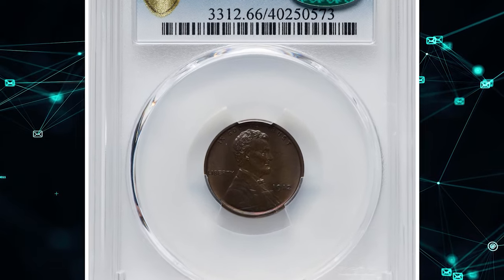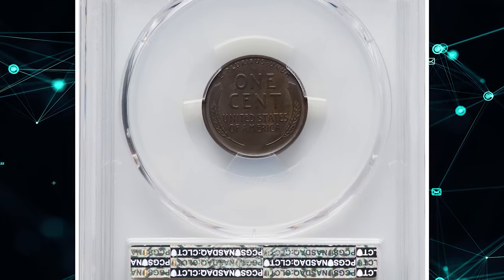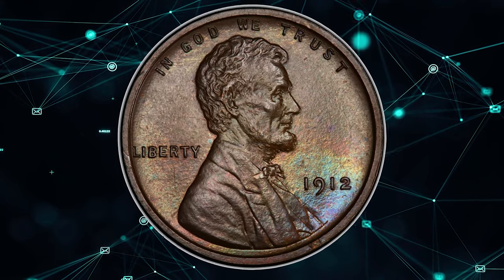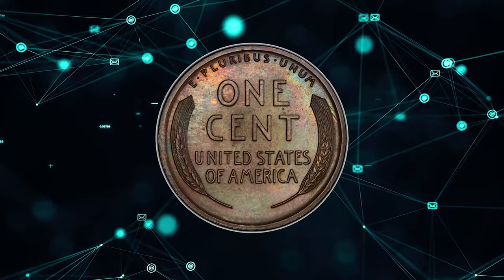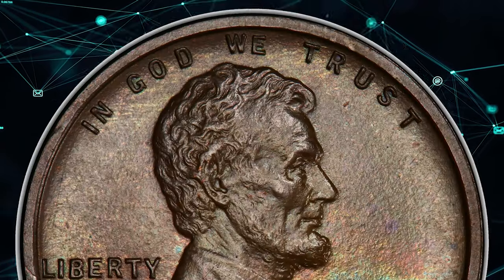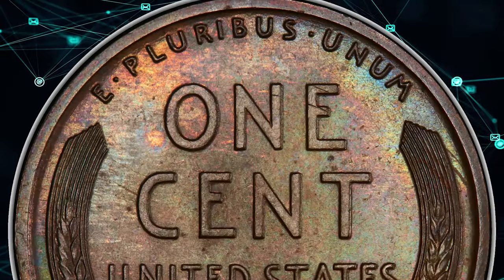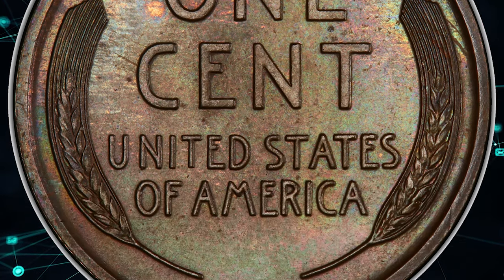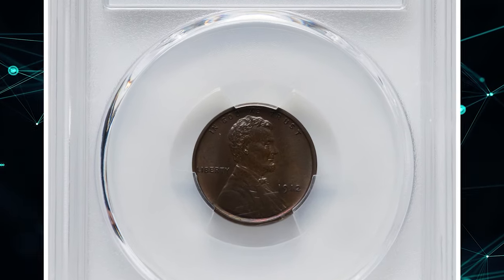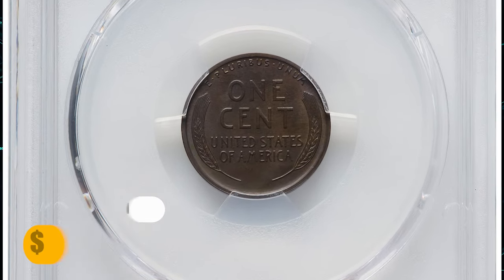Number 13: a 1912 Lincoln cent proof in PR66 Brown condition. According to NGC, the mintage of 1912 proofs is typically deeper than for other dates from 1909–1916, and this issue is notable for its uniformly bold strike. While these conditions make for a wonderful illustration of the design, they have limited the number of fully red survivors. An odd feature of copper and bronze coins is that most fully-struck pieces are also most susceptible to toning. This proof penny sold for $2,760 on September 17th, 2023.